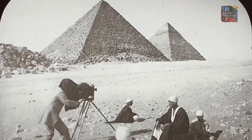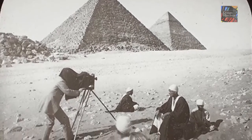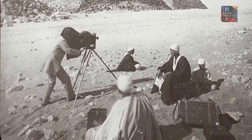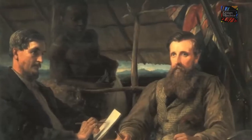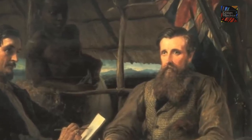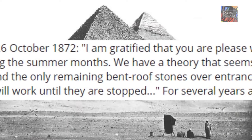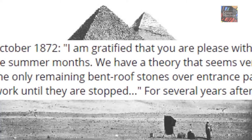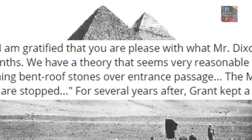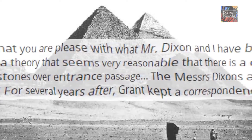In 1872, Piazzi Smyth had planned a second expedition to Egypt to make re-measurements of the Great Pyramid, but was unable to go due to illness. It was then that he contacted his friend in Cairo, Wayman Dixon, and asked him to do the measurements — taking along as a companion and duplicate measurer his friend Dr. Grant of Cairo. Grant and Dixon undertook this and other works at the Great Pyramid in the summer of 1872, as confirmed by a letter from Dr. Grant dated 26 October 1872, which reads: "I am gratified that you are pleased with what Mr. Dixon and I have been able to accomplish during the summer months. We have a theory that seems very reasonable that there is a chamber away into the masonry behind the only remaining bent roof stones over the entrance passage."